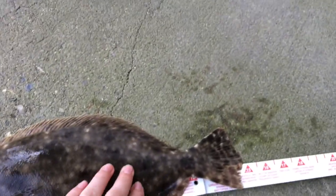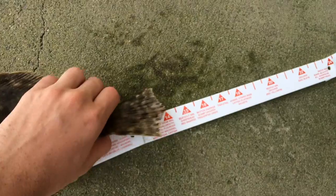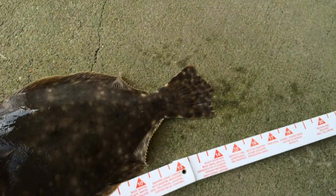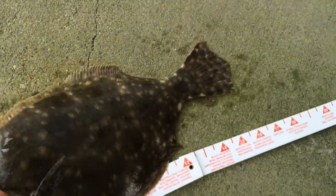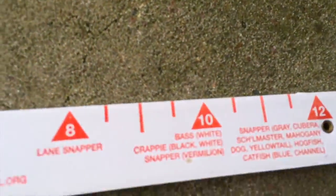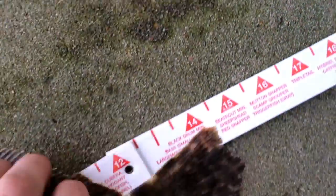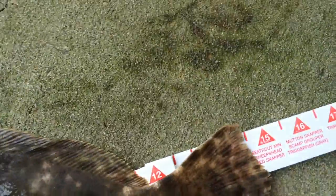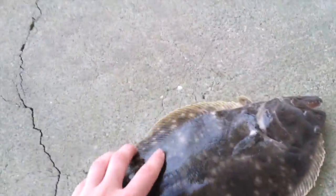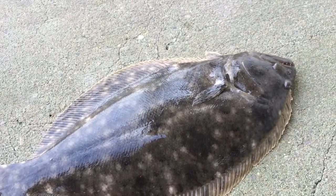He's a good one, he's over legal. There's the legal size, 14 inches. And he's close to 15. So this is dinner.